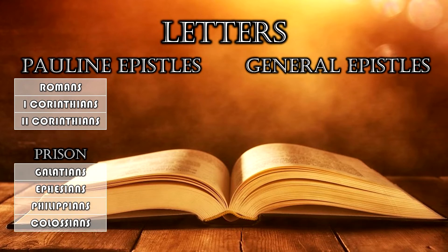Next are the Prison Epistles: Galatians, Ephesians, Philippians, Colossians. Philemon technically belongs with these but appears later because it's the smallest book. A trick to keep these in order: General Electric Power Company — G, E, P, C — Galatians, Ephesians, Philippians, Colossians.